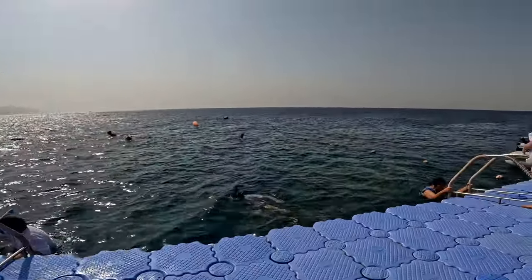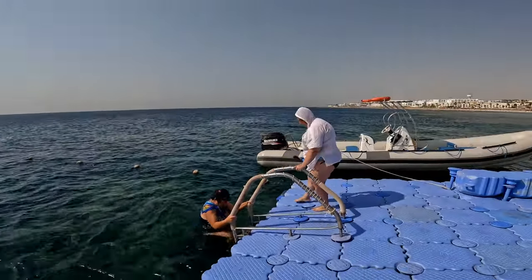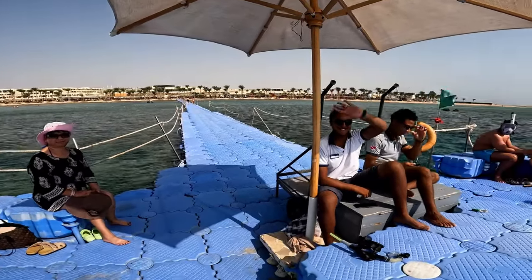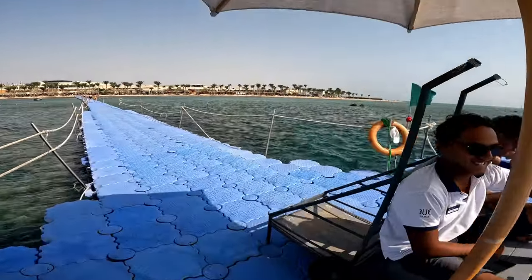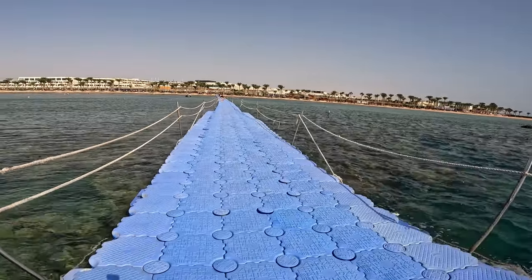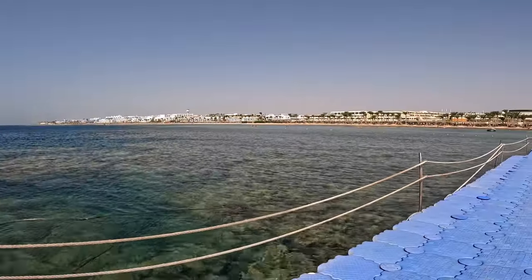You can see people enjoying the snorkelling there. And the staff are wonderful — they're there to offer assistance whenever you need it.